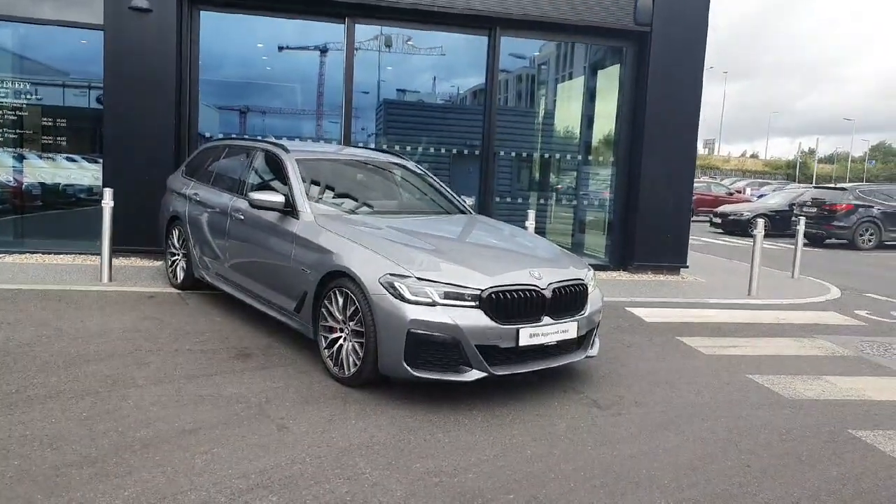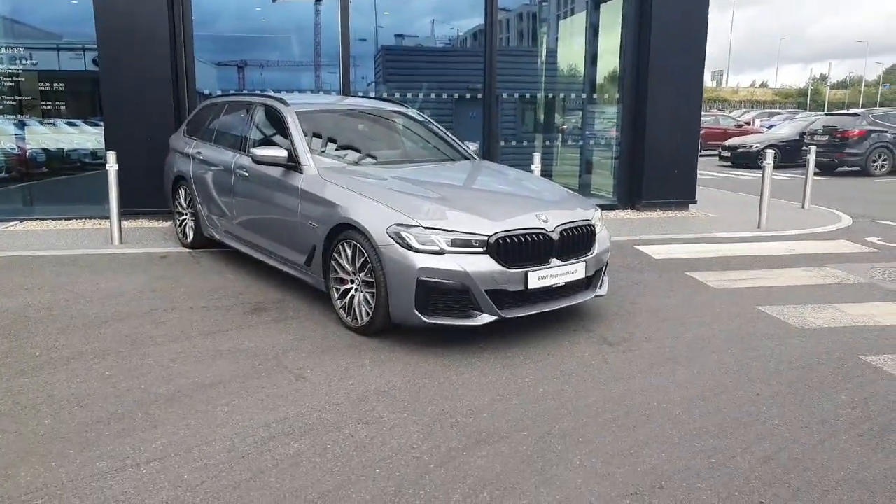So if you're interested in this vehicle, or any of the vehicles that we do have in stock, feel free to contact us over at JoeWBMW.